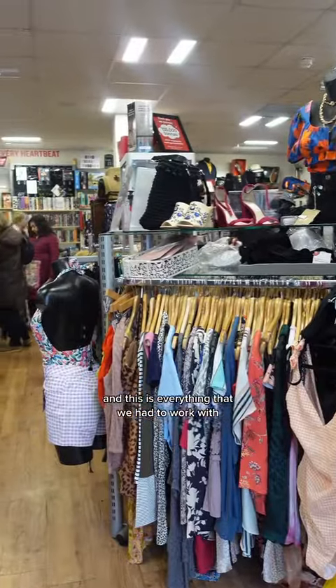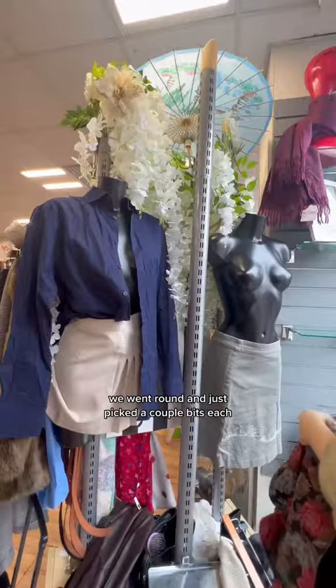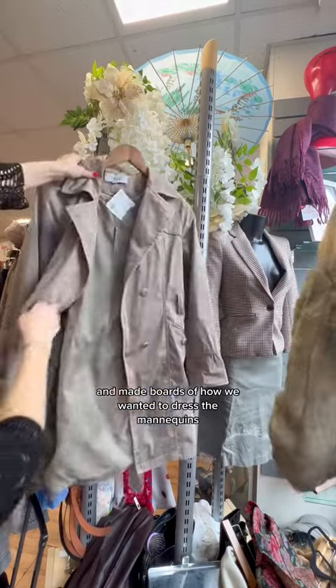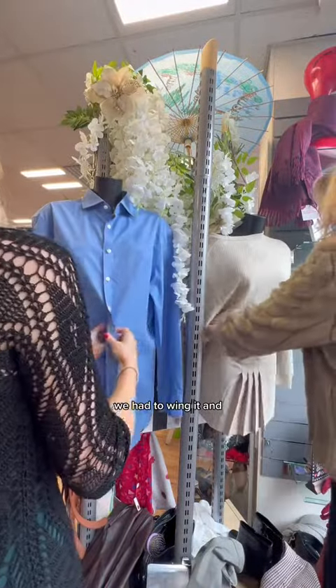This is everything that we had to work with — so many clothes, so much to choose from. We went round and just picked a couple of bits each. We had collected a lot of inspo from Pinterest and made boards of how we wanted to dress the mannequins, but when we got in there we didn't know what to expect, so we just had to wing it.